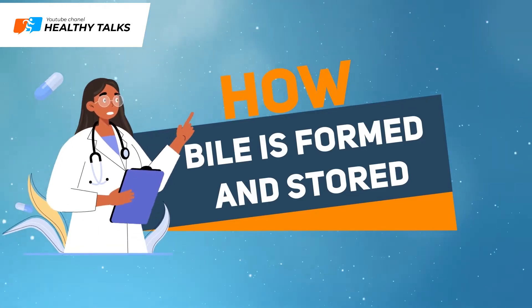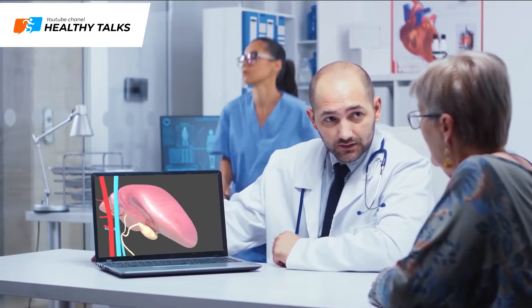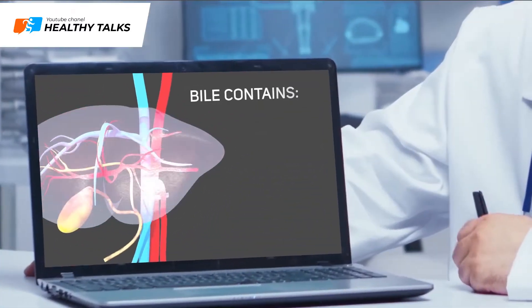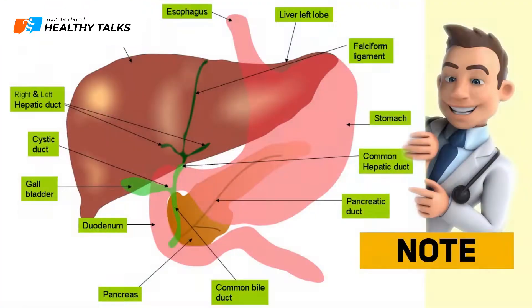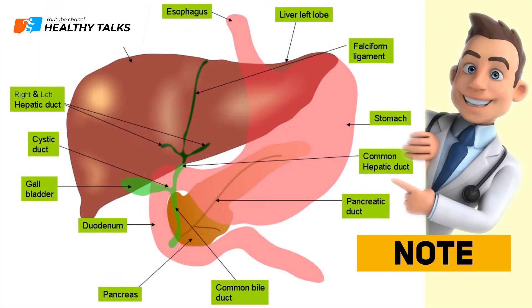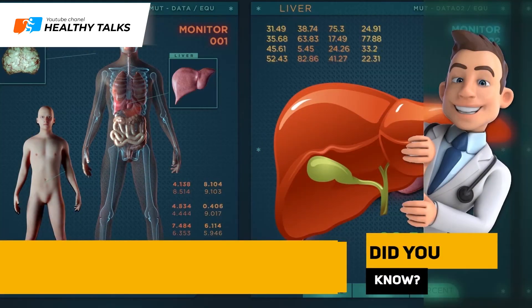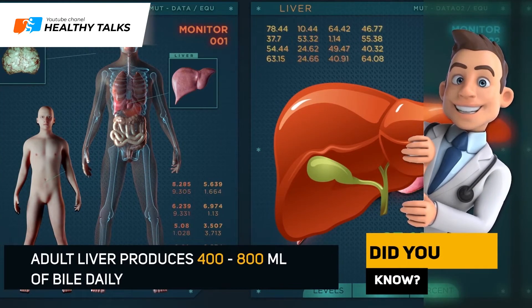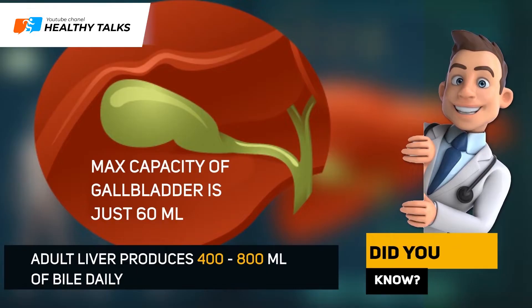Bile is largely made up of water and bile acids. It contains cholesterol, bilirubin, as well as some metals and toxins. All bile in your body is produced in the liver. The gallbladder only serves to store and concentrate bile. The liver of an adult produces between 400 and 800 milliliters of bile daily, while the gallbladder has a maximum capacity of only 60 milliliters.